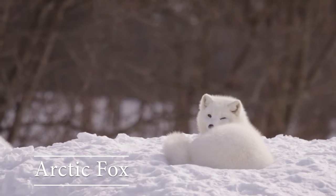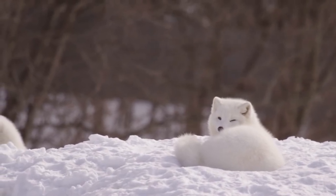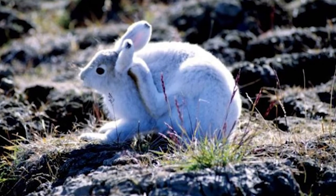Arctic fox: the Arctic fox has extremely thick winter fur. Arctic hare: these hares eat berries found in the snow.